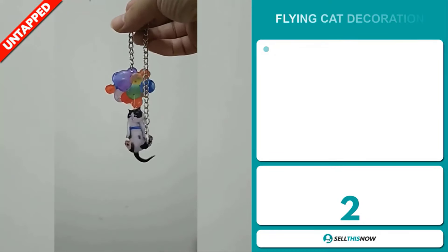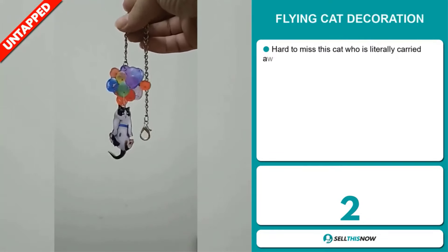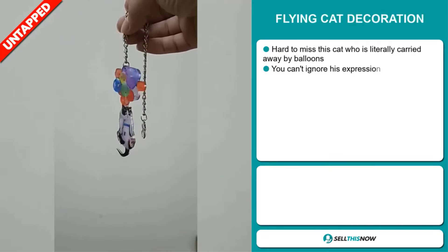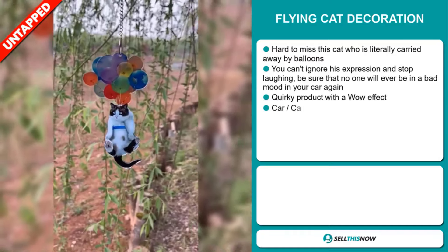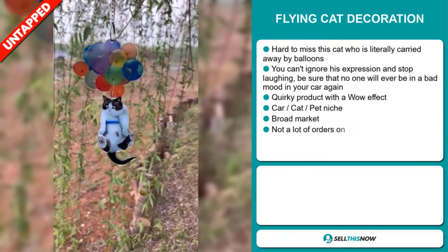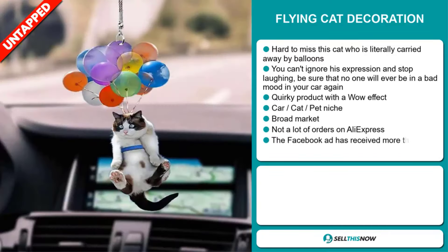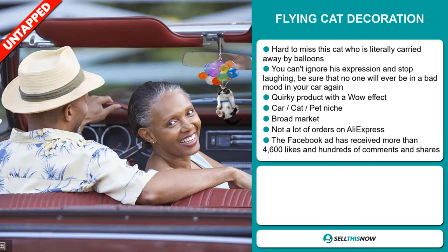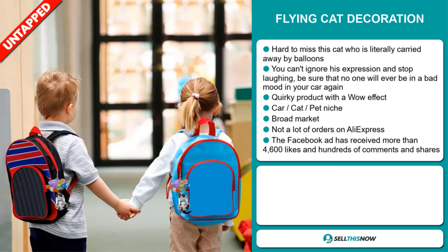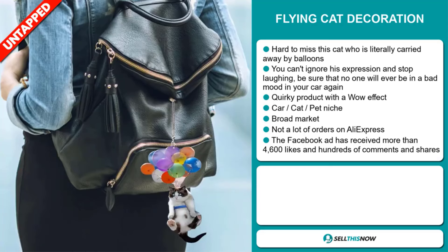Our next product is the Flying Cat Decoration. It's hard to miss this cat who is literally carried away by balloons — you can't ignore his expression and you'll stop laughing. Be sure that no one will ever be in a bad mood in your car again. It's a quirky product with a wow effect and falls under the car, cats, pets niche market. We think this item has a broad market base and a lot of untapped potential — so far there haven't been many orders on AliExpress, so you could definitely take advantage of this.